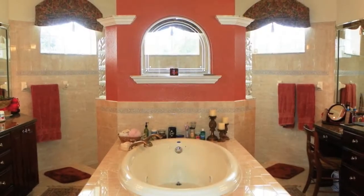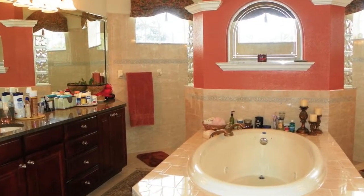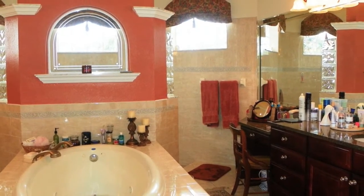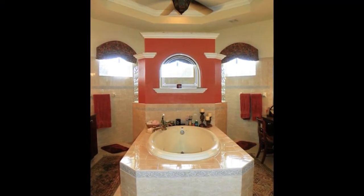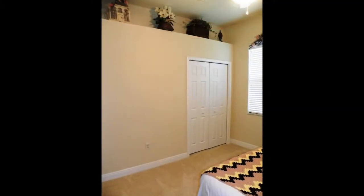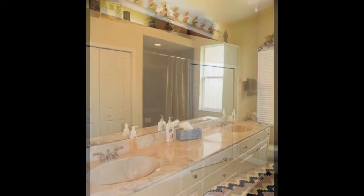The master bath is a showplace. The jetted garden tub sets the mood for the spa-like feeling found in here. There are his and hers vanities, one with a seated area for comfort while getting ready for the day, plus a spectacular oversized, open walk-in shower. The remaining two bedrooms are bright and spacious, with large closets and share a gorgeous full bathroom with double vanities, tons of storage, and a tub and shower combination.